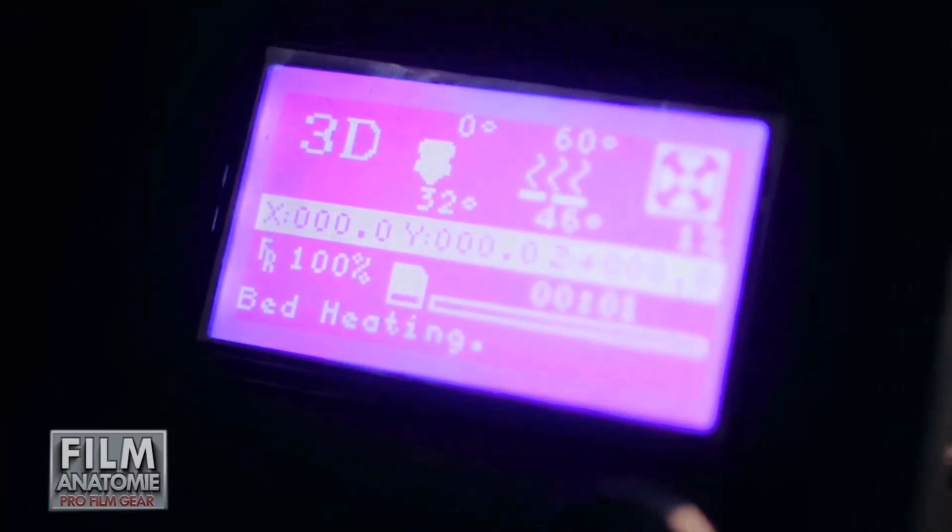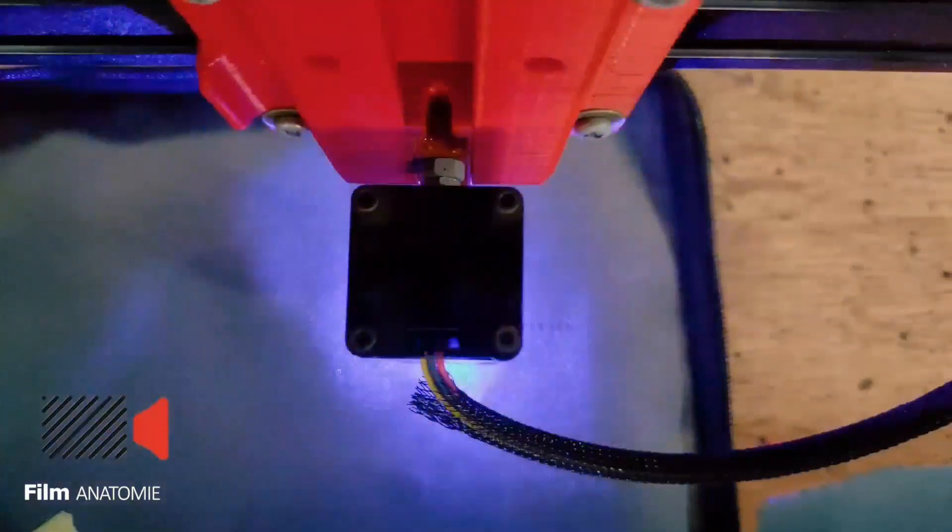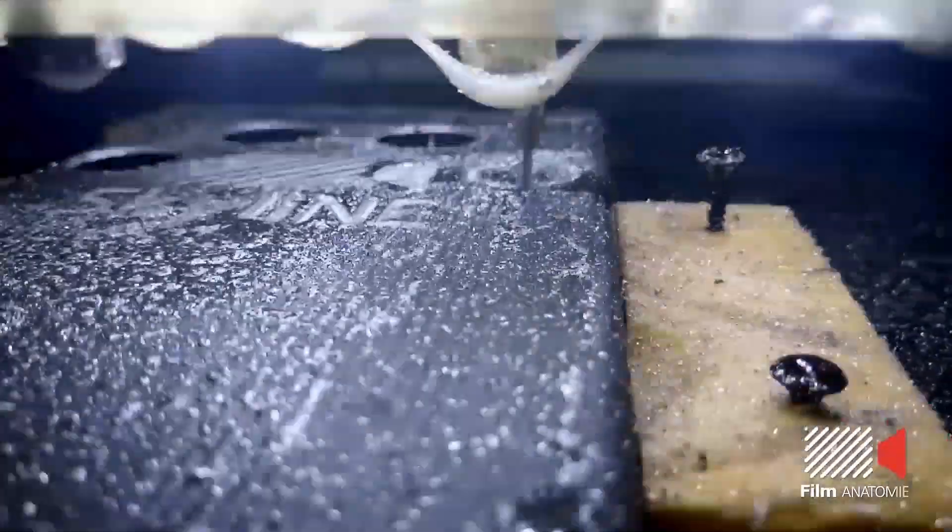Using advanced manufacturing techniques like 3D printing, CNC milling, laser cutting, and precision welding, we use locally sourced yet recyclable materials like aluminum, PET plastics, ABS plastics, wood, steel stock pipes and tubing.